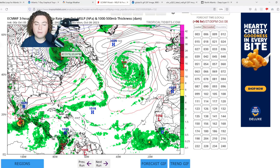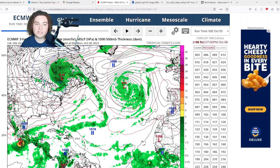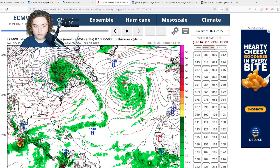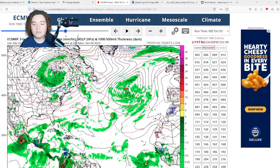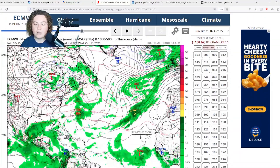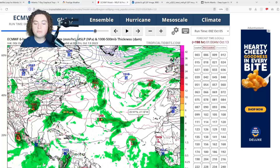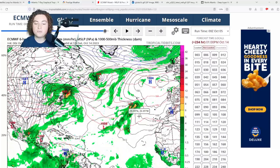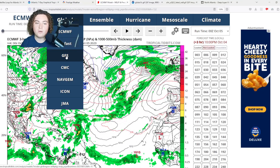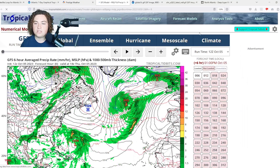After landfall, Philippe is expected to merge into a frontal system over Canada while bringing impacts to New York, Vermont, and surrounding areas. We actually saw models yesterday showing potential snowfall associated with this. Meanwhile, there's a new area of interest that's been tagged, starting to gradually organize and potentially develop — though we're not 100% sure what happens after about six or seven days.